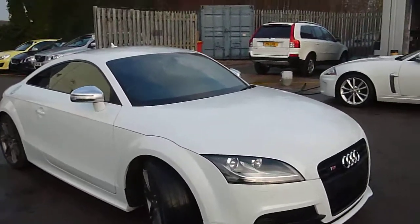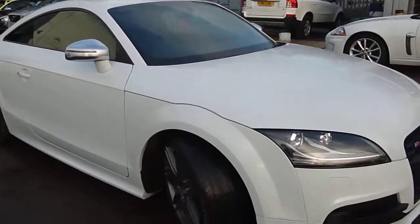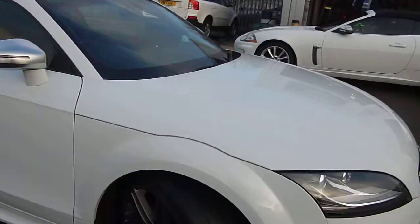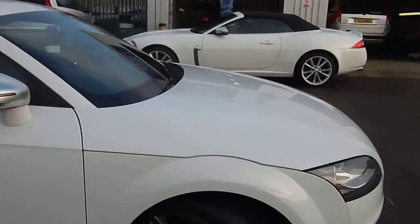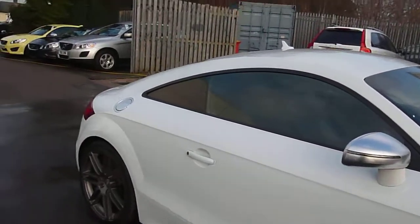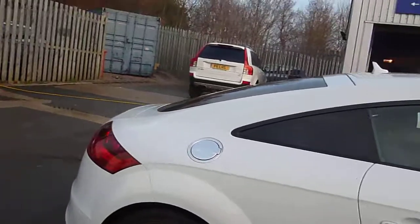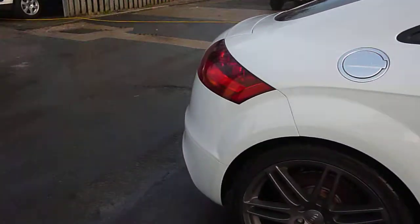The offside front tyre is good and the wheel looks good. Moving down the side, everything is exactly what it should be. The offside wheel is good and the tyre depth is very good.